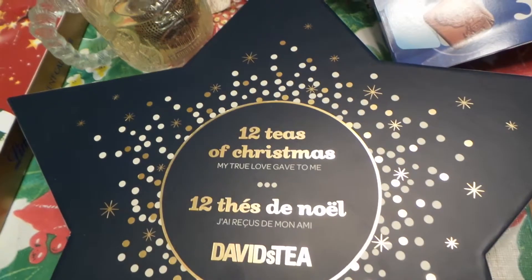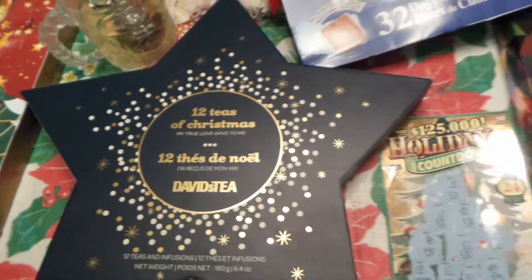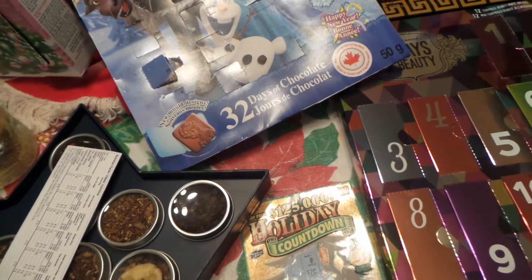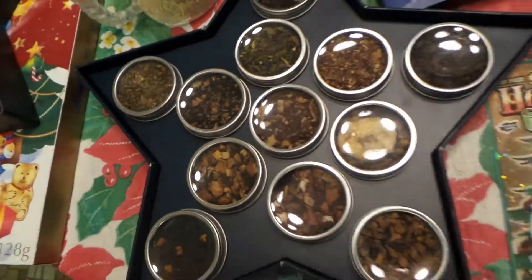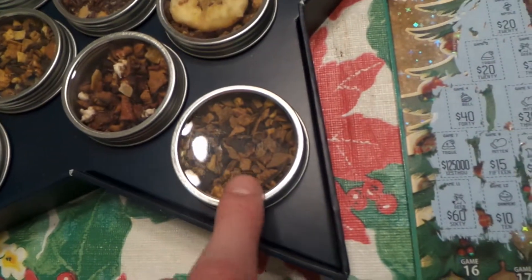For the David's Tea one, what we're going to do is, it's obviously a sample. It's called the 12 Tees of Christmas, which I bought because they were already sold out of their Advent calendar. So this was kind of the next best thing. As you can see, it's their entire holiday collection. So we're starting with this one today.